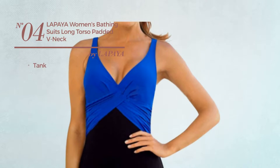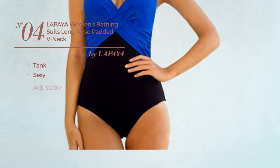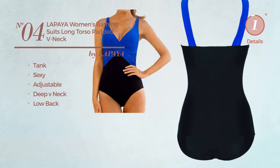Number 4. A Tank Swimsuit. Featuring a sexy design, made of adjustable material. This swimsuit includes deep v-neck and low back. Available in 6 more colors.